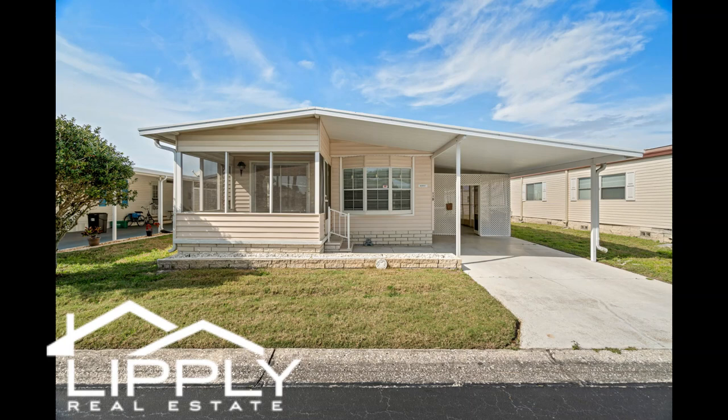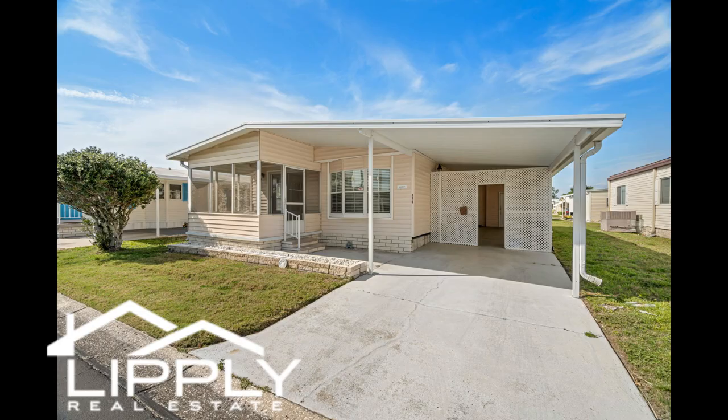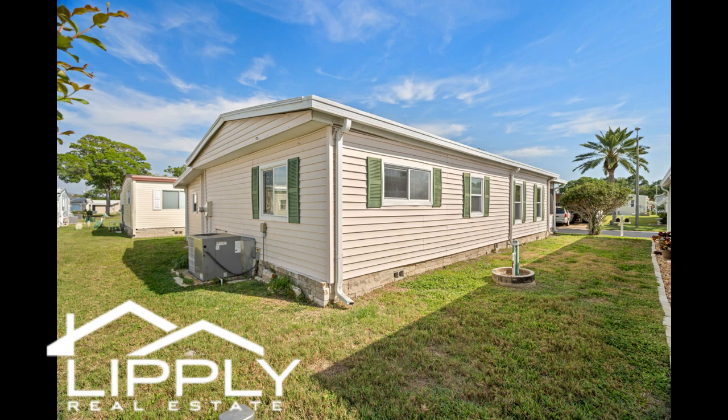Glenwood Estates Incorporated is a 55-plus resident-owned condominium community. You'll have full ownership of your own spacious lot, accompanied by a very reasonable HOA fee.